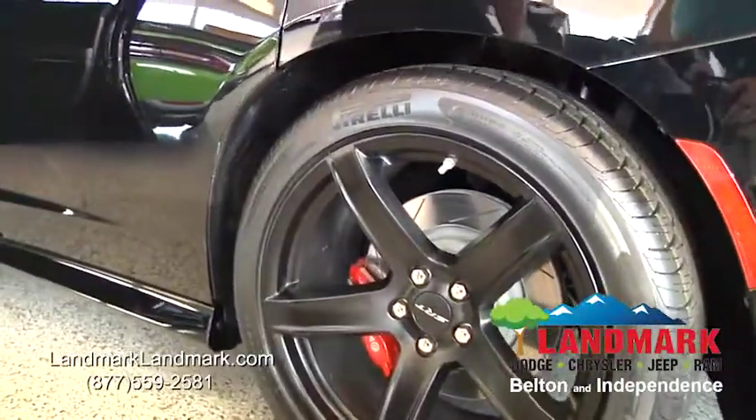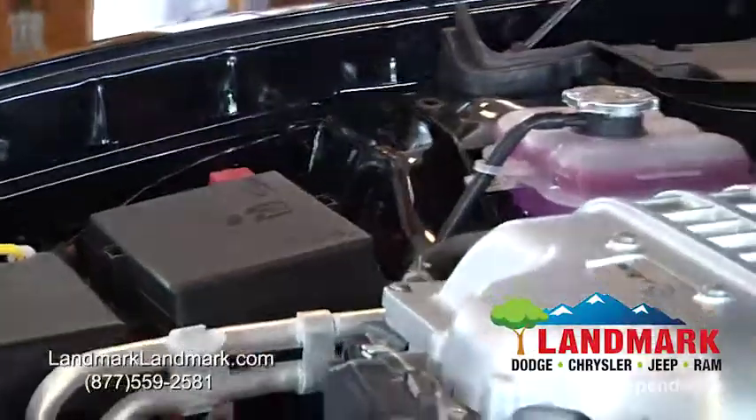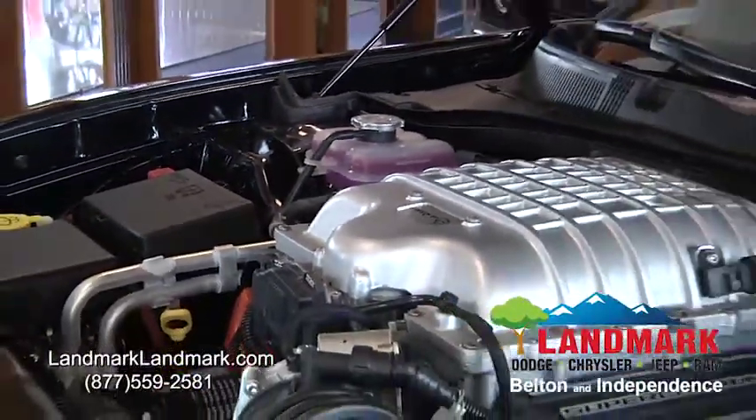So along with that and the Brembo brakes, this allows this machine to reach this powerful technological performance and yet still keep everyone safe. Thank you for tuning in — if you have any questions, feel free to call us here at Landmark Dodge Chrysler Jeep and Ram.